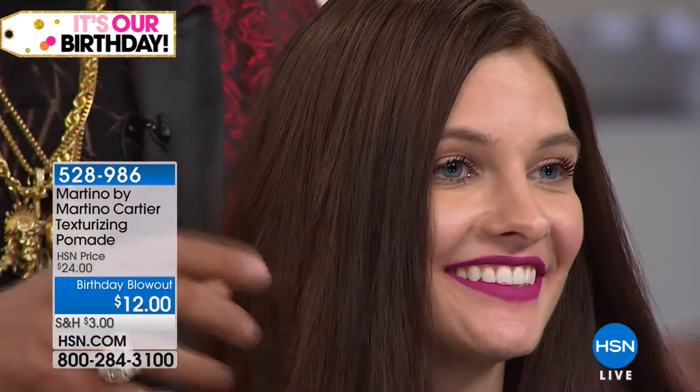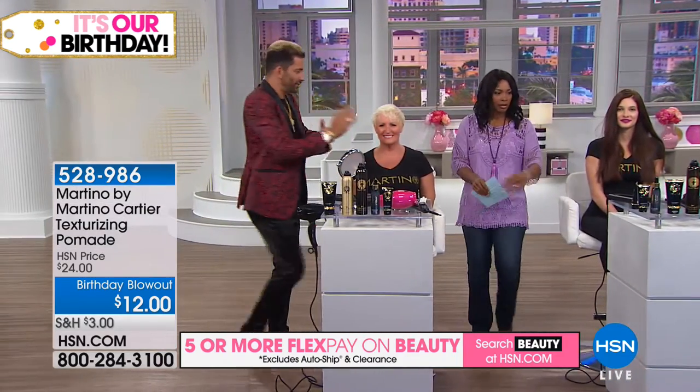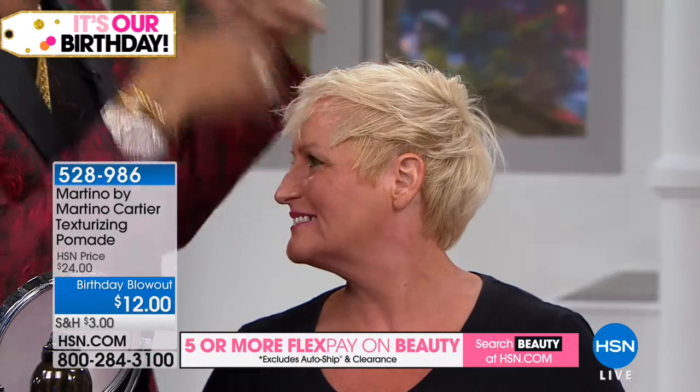For long hair it gives you that sleek ribbon look. For curly hair it makes your curls defined and separate. For short hair I'll work it through on the side — you can see how it separates and makes it piecey, giving you definition. It has our Jewels of the Nile collection in it — an incredible line with papyrus milk, blue Nile honey, and natural ingredients from Egypt. It doesn't make the hair greasy, and guys can use it too.